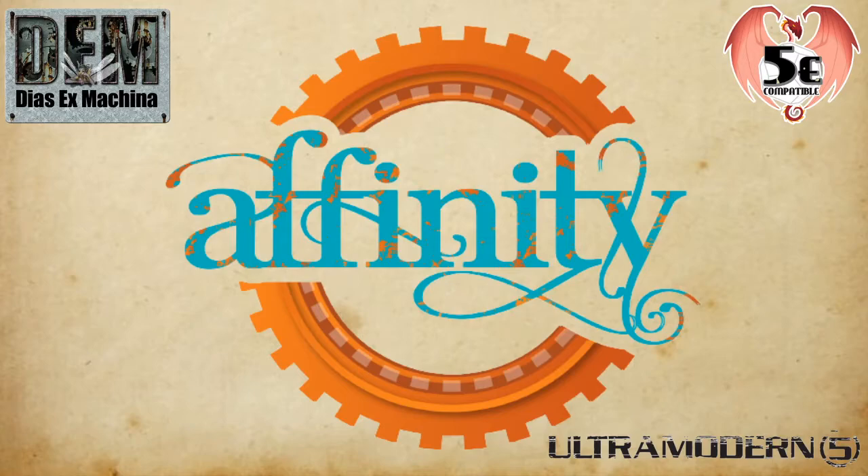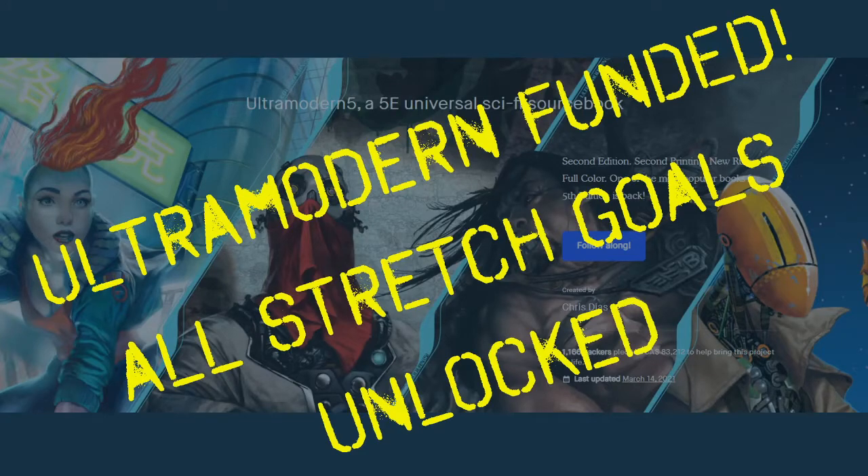DSX Machina is a company out of Canada that produced the Ultra Modern 5 RPG source book, which is the definitive source book for the fifth edition rule set. In my personal opinion, Ultra Modern 5 should be what Dungeons & Dragons fifth edition should have aspired to be.